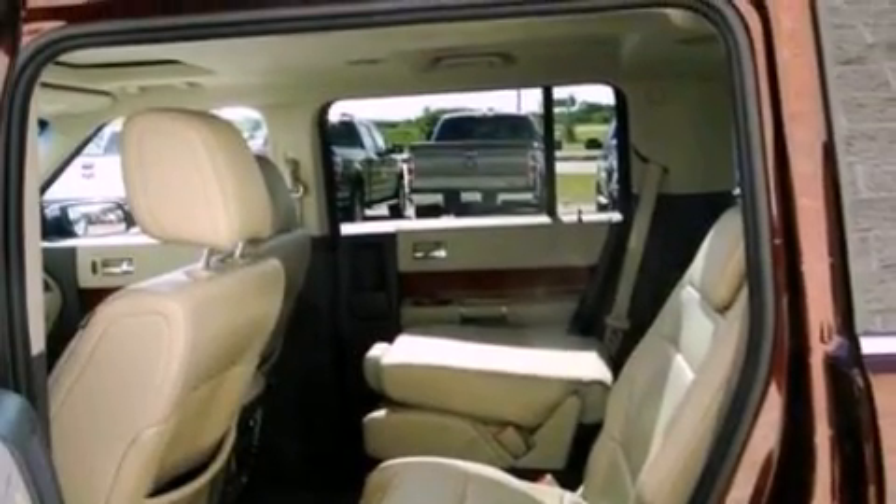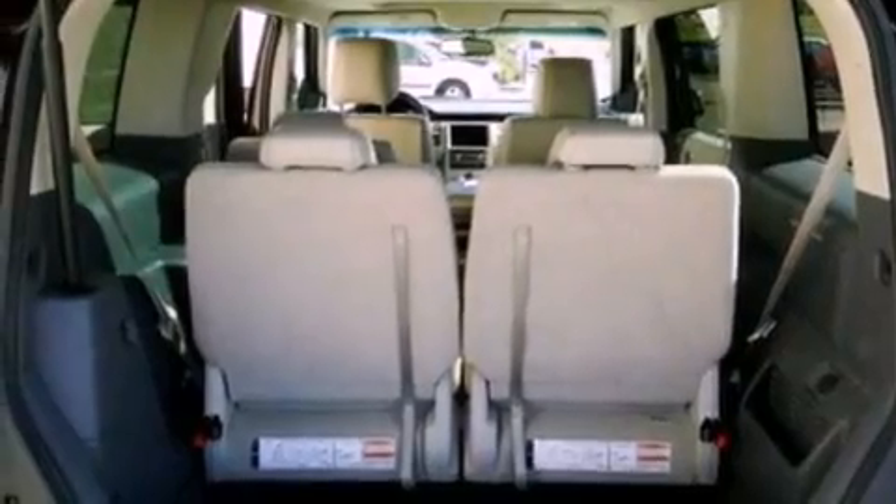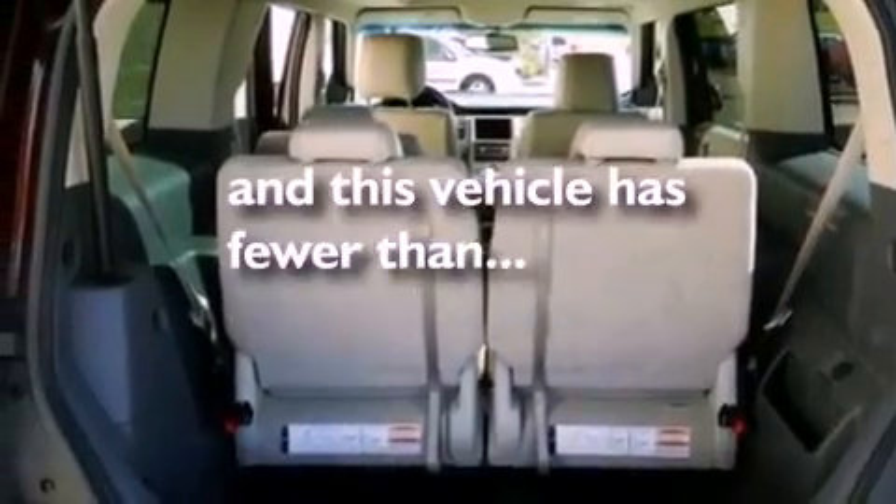Front fog lights, a low-tire pressure indicator, heated front seats, and this vehicle has fewer than 47,000 miles on the odometer.